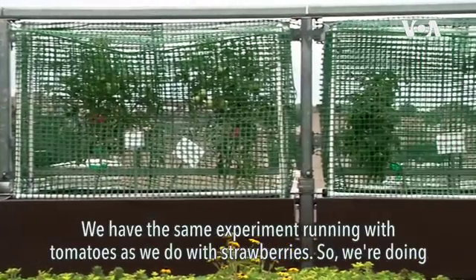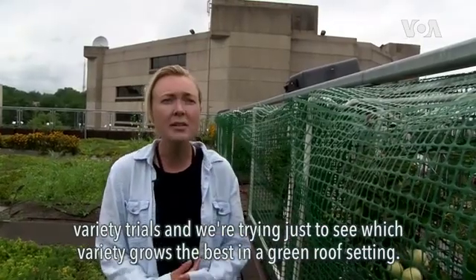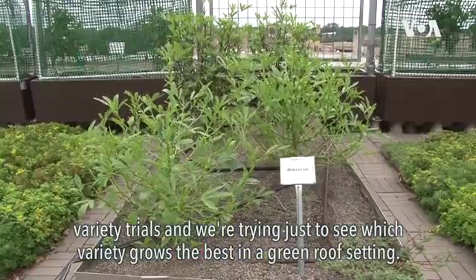These are the tomatoes that we're growing. We have the same experiment running with tomatoes as we do with strawberries. We're doing variety trials, just trying to see which variety grows the best in a green roof setting.